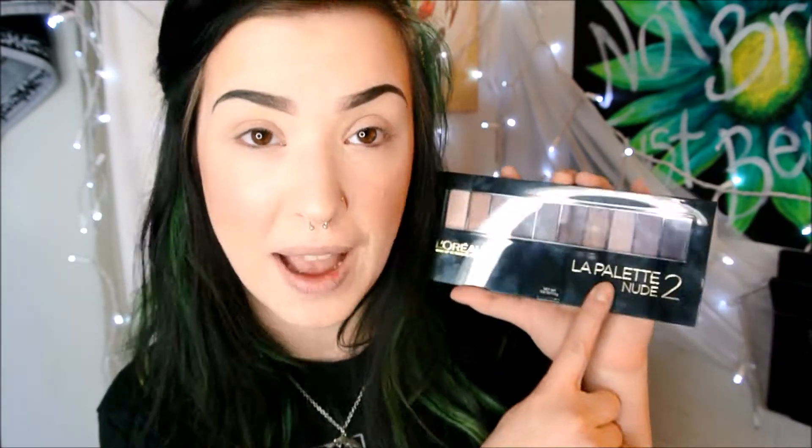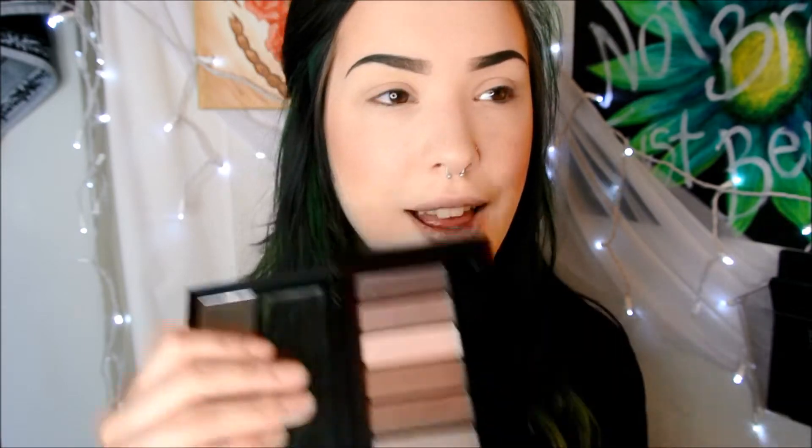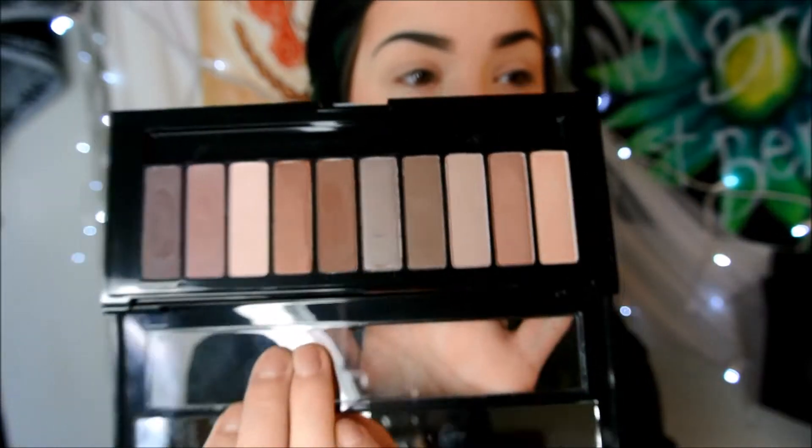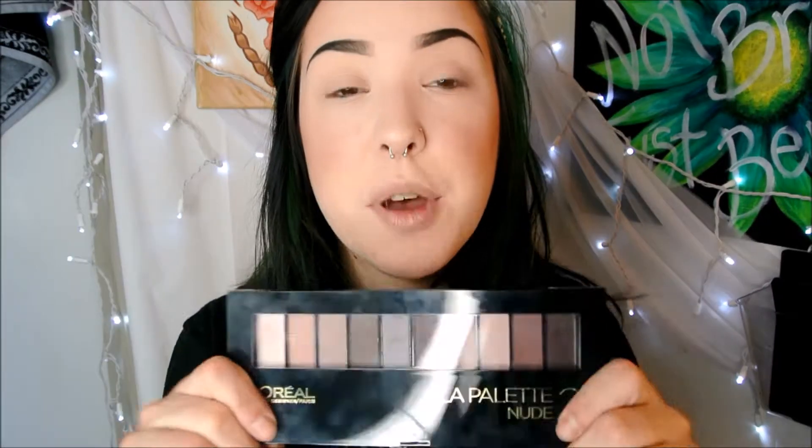It's by L'Oreal and it's called La Palette Nude 2. So they have two of these — one is kind of like the naked one where it's a lot of gold tones, a lot of warm tones. And then this one is a bunch of really, really cool, gorgeous toned eyeshadow. Today I'm going to do a kind of first impression review. I've swatched these but I haven't tried them on my eyes, so I'm going to do a look using these and tell you what I think.